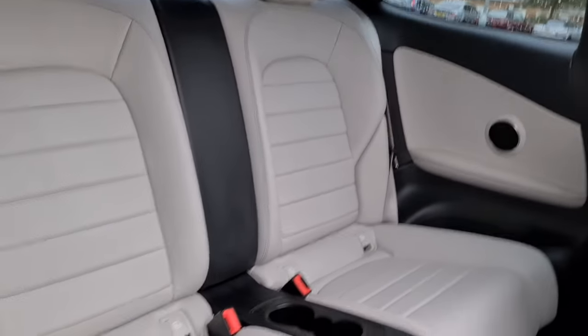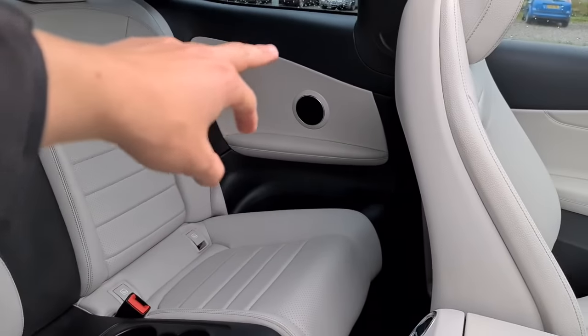The rear passengers have also got full leather throughout, ISO fix points, two nice size cup holders, integrated speakers, and an armrest.